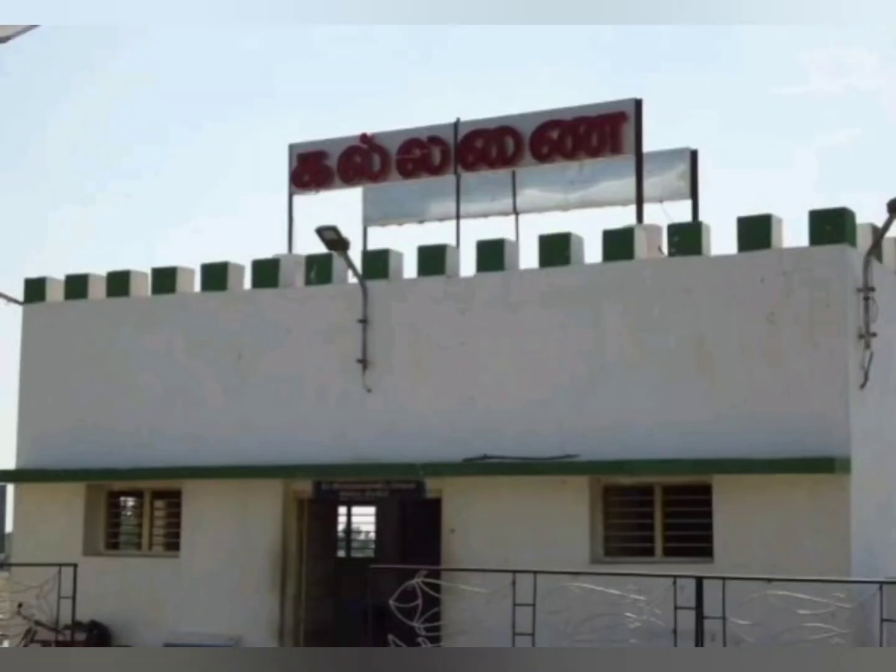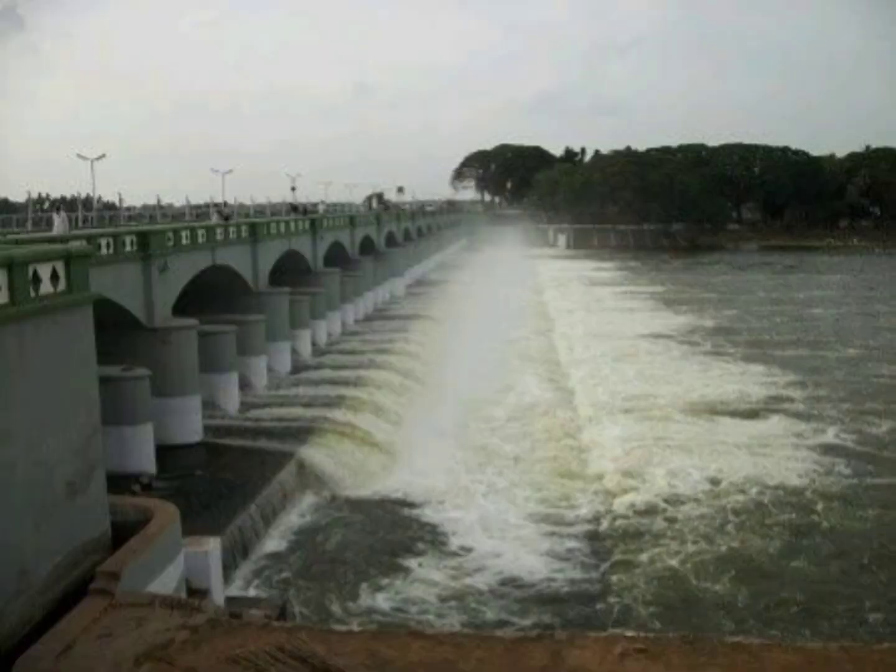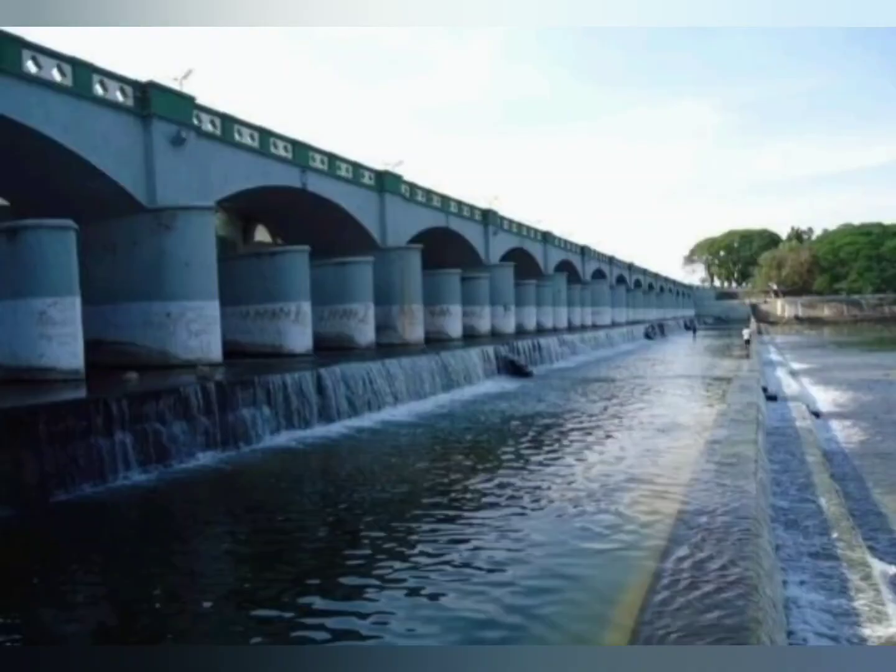Following this, Sir Arthur Cotton built the Lower Anicut across the Kollidam, a major tributary of the Kaveri. It is said to be a replica of the Kalanai Dam.